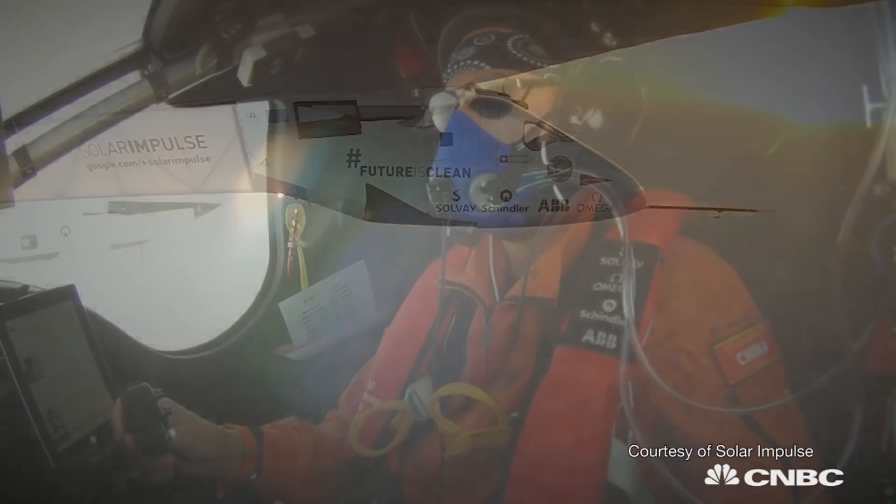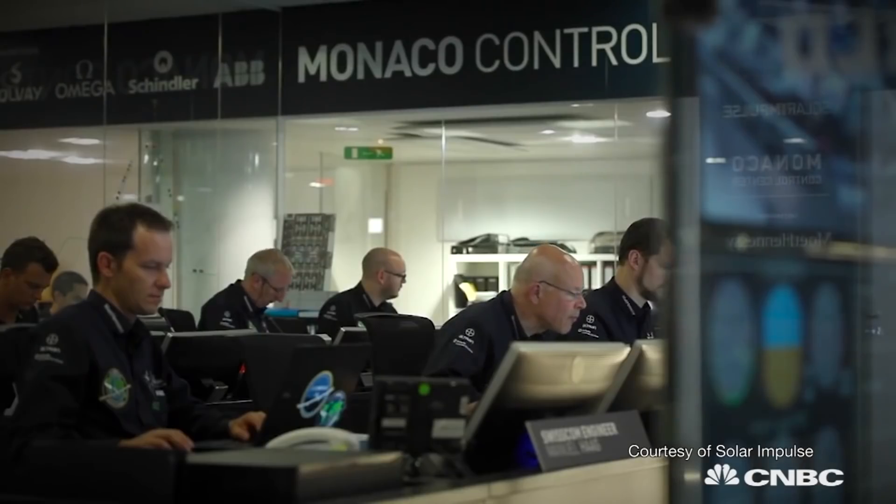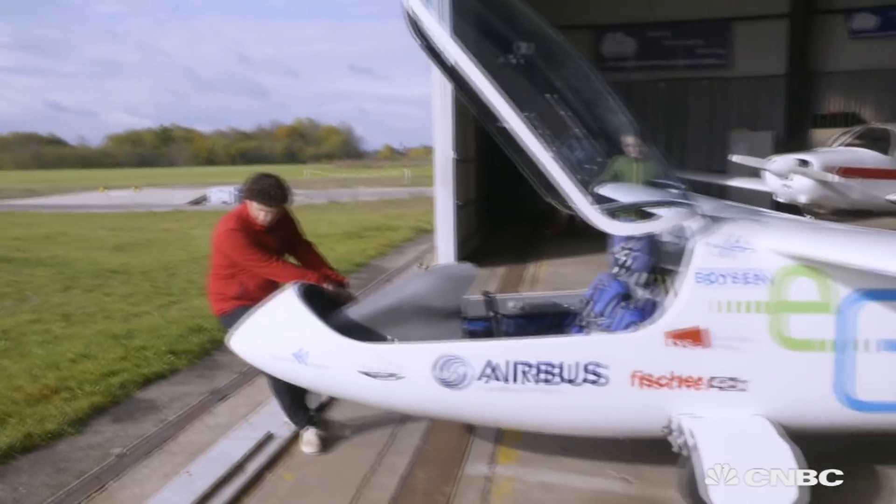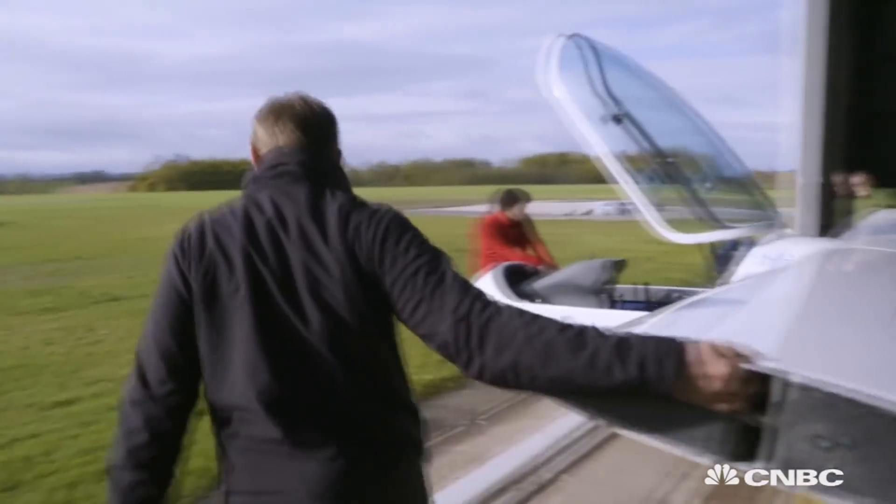The whole world was wowed by the efforts of the Solar Impulse team to fly around the world on a solar-powered plane. But there are a lot of practical problems in powering an aircraft with electricity.